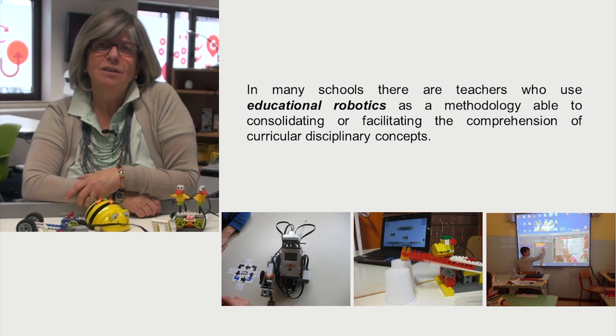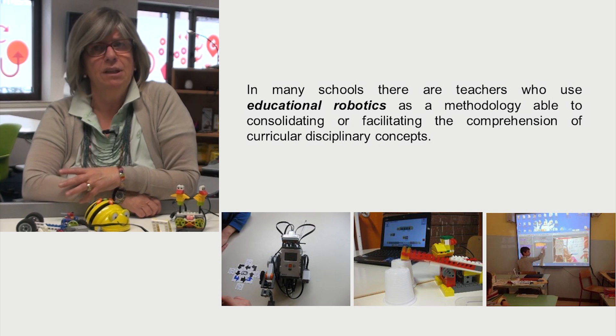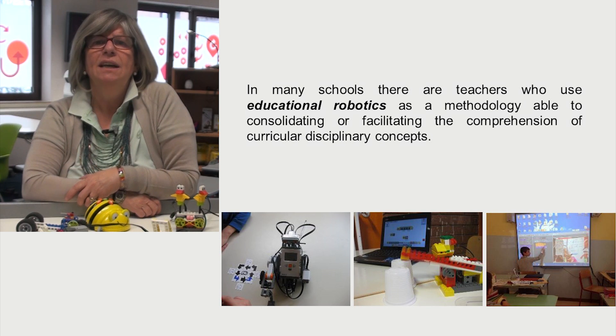Educational Robotics is a methodology that involves the use of robotics to generate competencies inside the regular curricula. It has the aim to involve students of all ages, from kindergarten to high school, in the study of STEM subjects with a new approach.